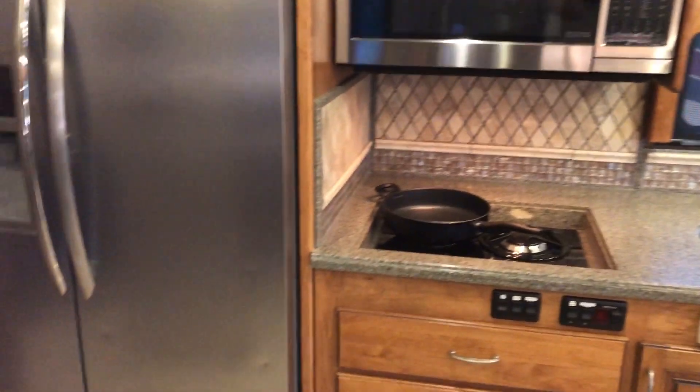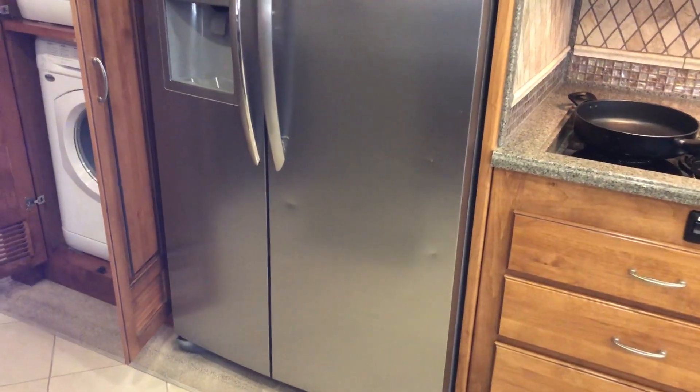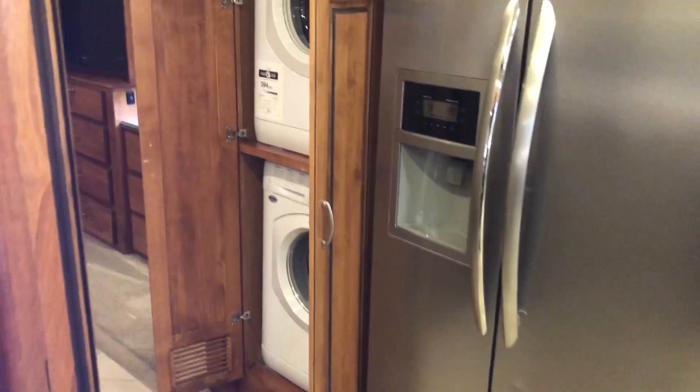Convection microwave, nice big full-size refrigerator, and washer and dryer.